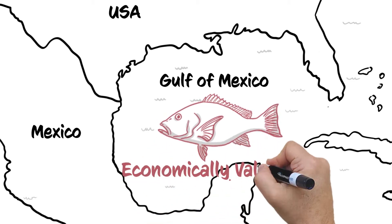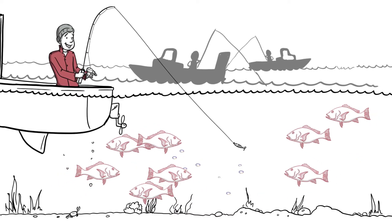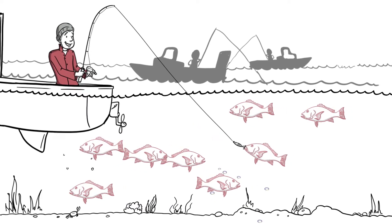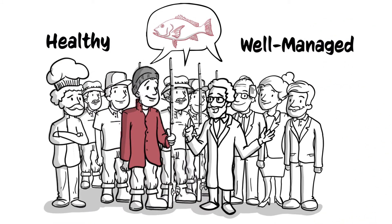Red snapper is one of the most economically valuable and culturally relevant fisheries in the Gulf of Mexico. The stock is currently under a rebuilding plan. Although it is showing signs of recovery, anglers are frustrated by restrictions such as shortened season lengths. Stakeholders including anglers, scientists, business owners, and NGOs collectively desire a healthy, well-managed red snapper stock.